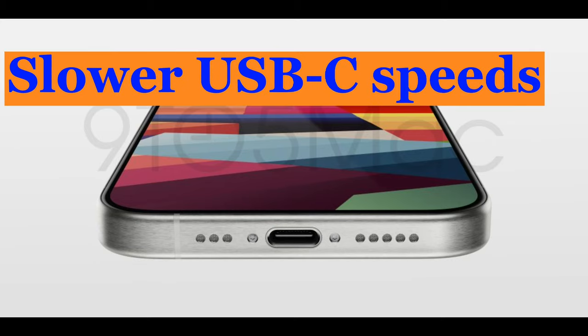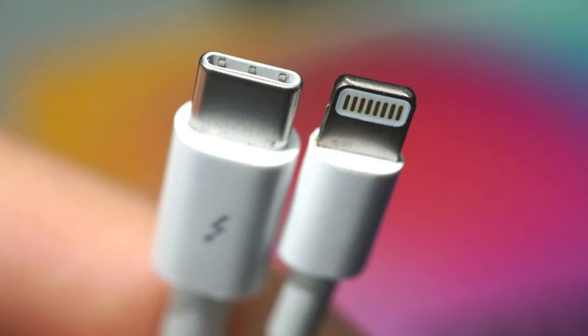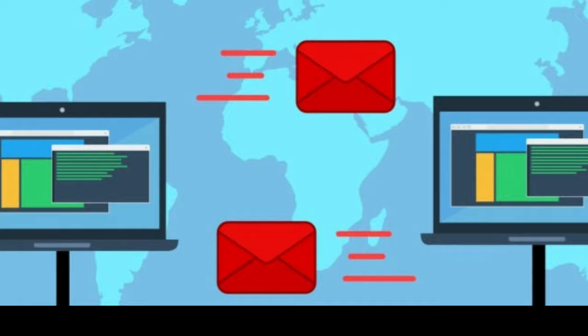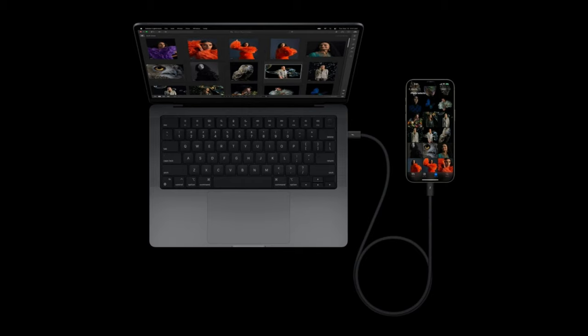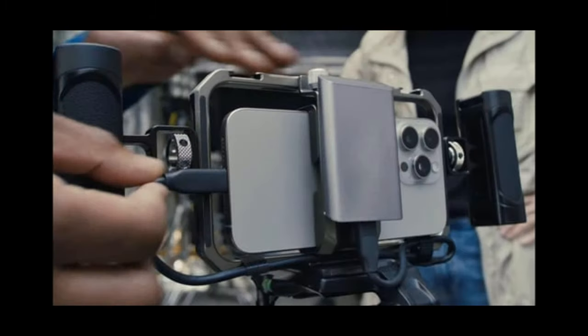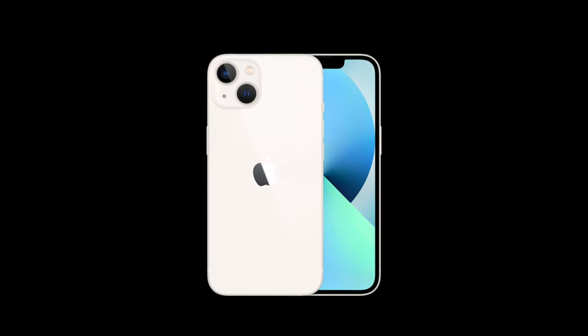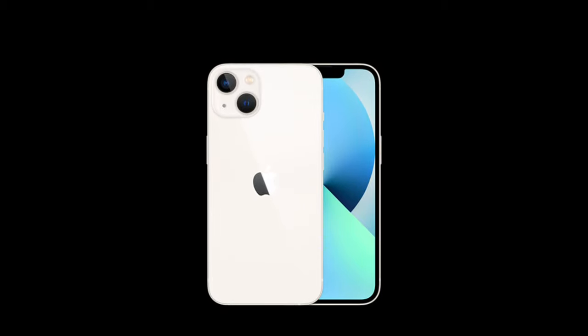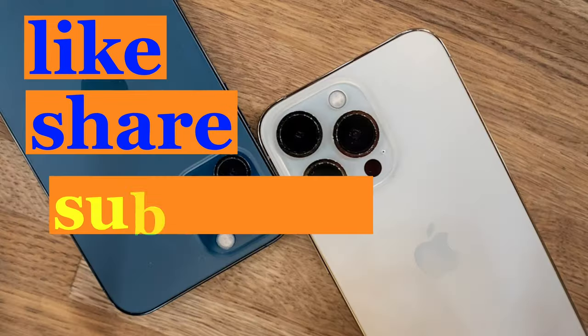Slower USB-C speeds. USB-C is a nice addition to the iPhone 15, but it won't bring a meaningful data transfer speed upgrade over the Lightning connector since it's still USB 2.0 at its core. One specific area where the faster speeds will shine is in transferring large video files — you'll also be able to shoot 4K 60fps videos directly to an external SSD, which is a neat addition for videographers. If price is the main deciding factor, you can still pick up an iPhone 13, which will be offered by Apple at a reduced $599 starting price. You won't be missing out on that much compared to the vanilla iPhone 15.